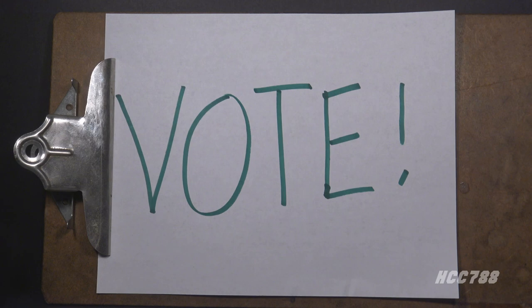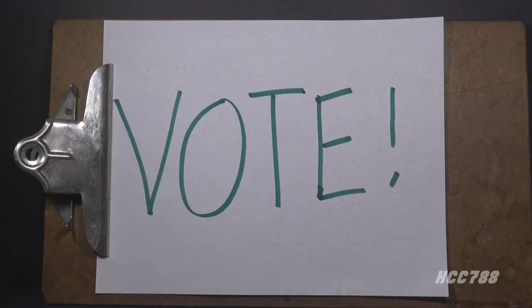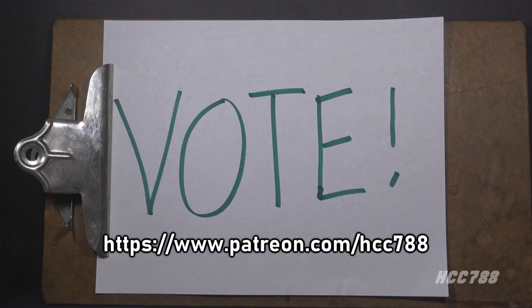This one is for Cobra Convergence. For the first time, Patrons will choose one of my reviews for Cobra Convergence this year. If you would like to vote in this poll, check out Patreon — a link will be in the description of this video. Support at any level gets you the right to vote.